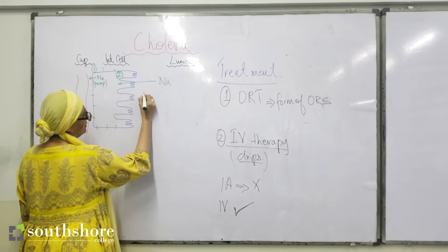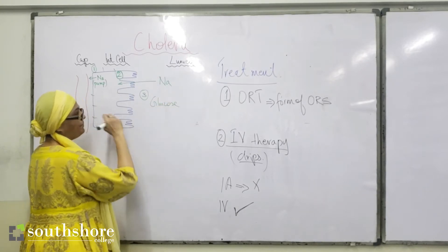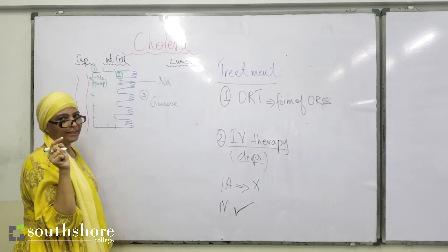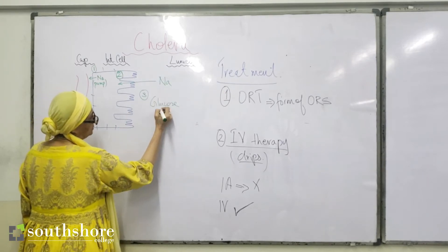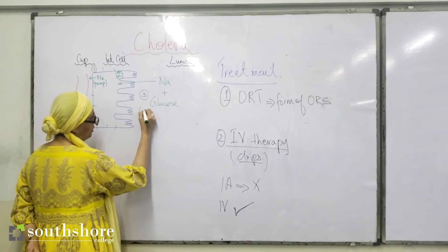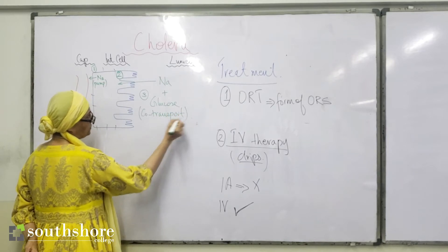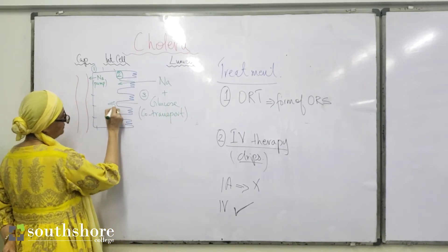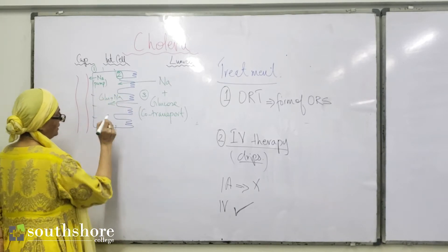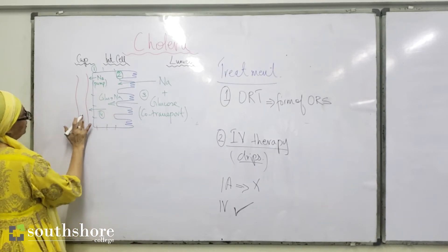Point number three is glucose. Sodium and glucose enter together as an example of co-transport, which is secondary active transport. Sodium drives the process, and glucose enters against its concentration gradient as part of this co-transport mechanism. Once inside the cell, glucose is then facilitatedly diffused out onto the blood side — point number four.